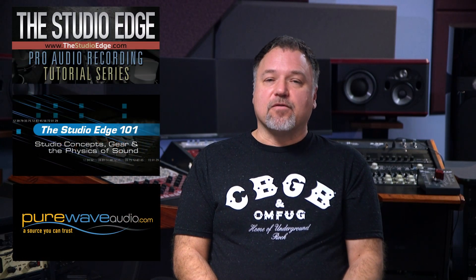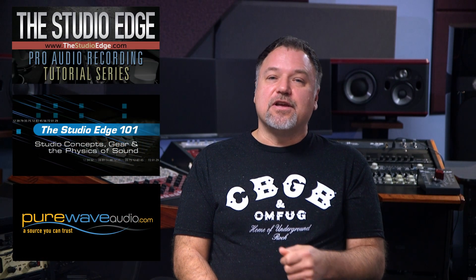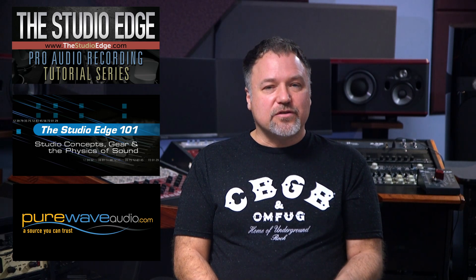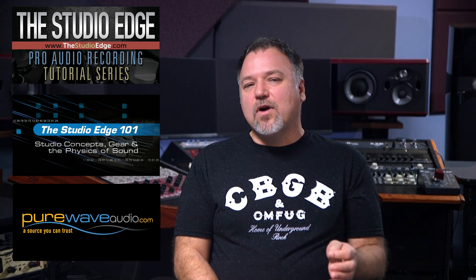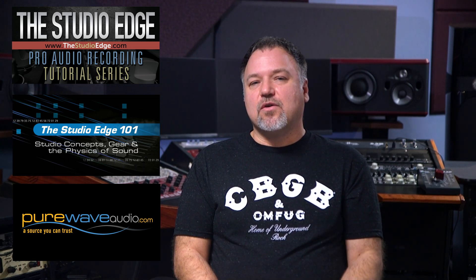With all this said, be sure to factor your budget, space, and desired sound to choose what's right for you. For more information on boutique gear, please go to purewaveaudio.com, and for expert education on the physics of sound, gear selection, building a studio, acoustics, and everything you ever want to know about selecting and recording a drum kit — which most find daunting — check out thestudioedge.com. Thank you for your support and have a great day.